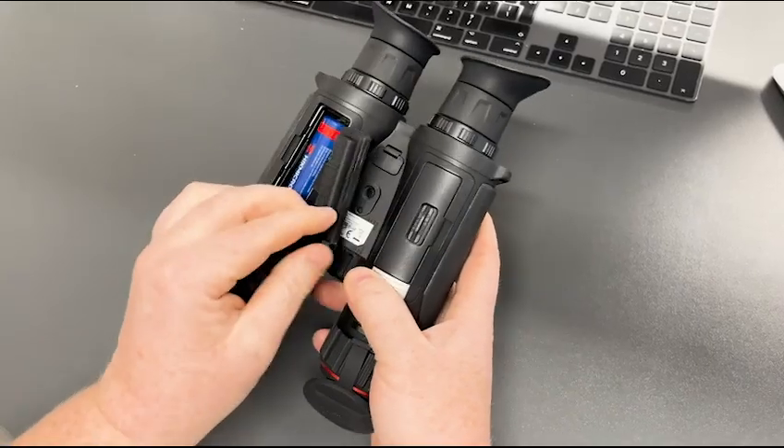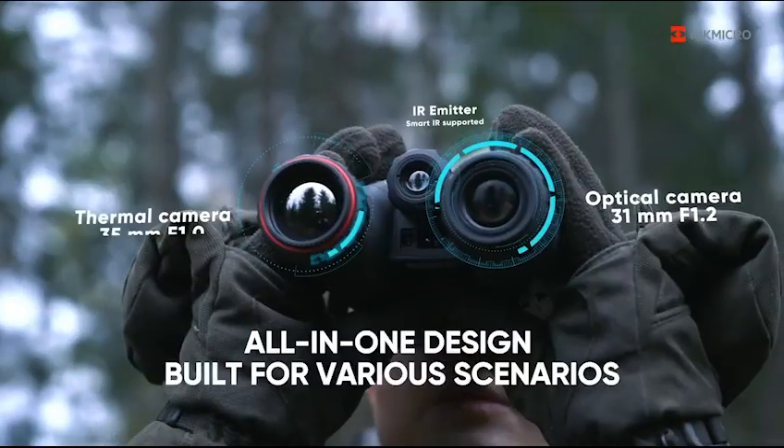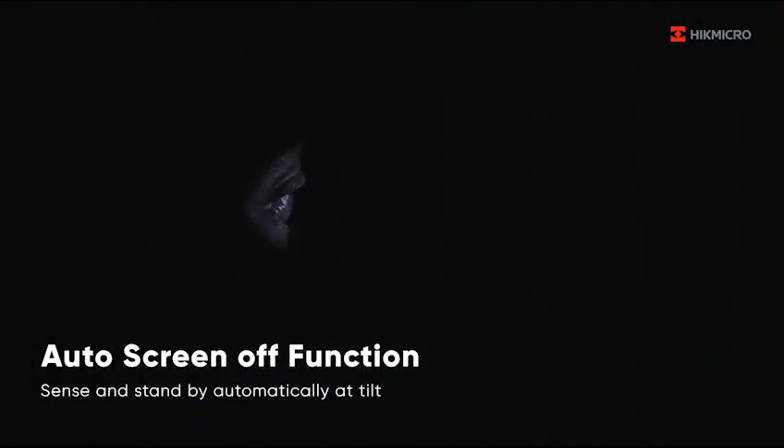There's also the Hikmicro Habrok HQ35L, which is a 640 by 512 12 micron sub 20 millikelvin sensor. Both models have an integrated laser rangefinder and a detection range of up to 1,800 meters.